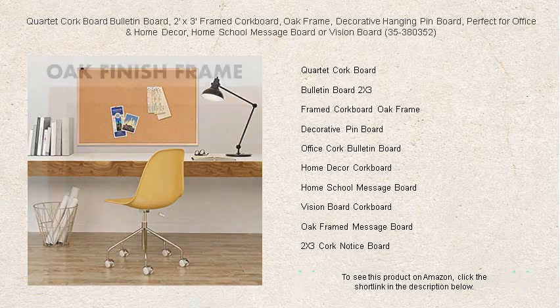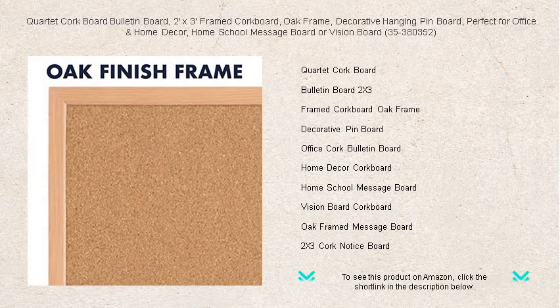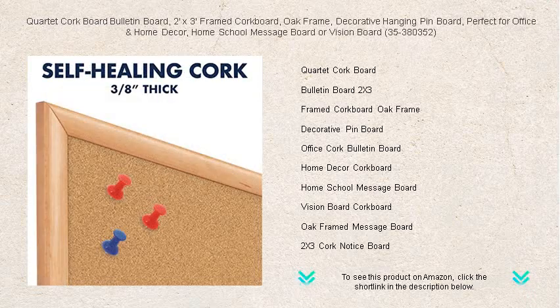Effortlessly hang your important memos, display cherished photographs, or pin your aspirations on this vision board to keep your goals in sight. With its easy-to-hang design, you can quickly install it and begin personalizing your space.